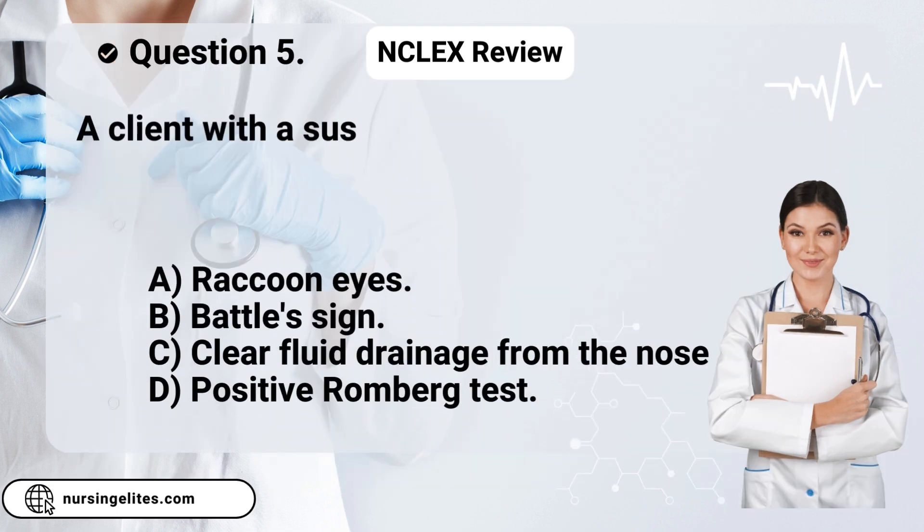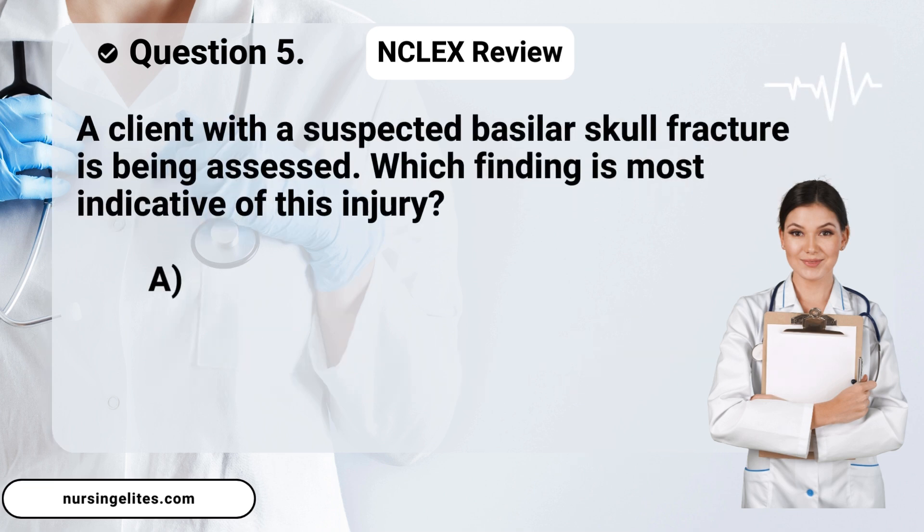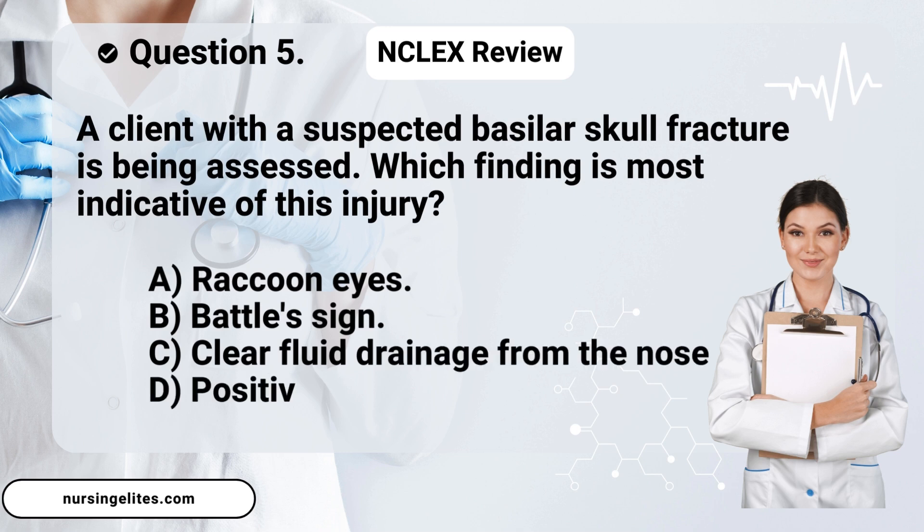Question five. A client with a suspected basilar skull fracture is being assessed. Which finding is most indicative of this injury? Is it A, raccoon eyes; B, Battle's sign; C, clear fluid drainage from the nose; or D, positive Romberg test?